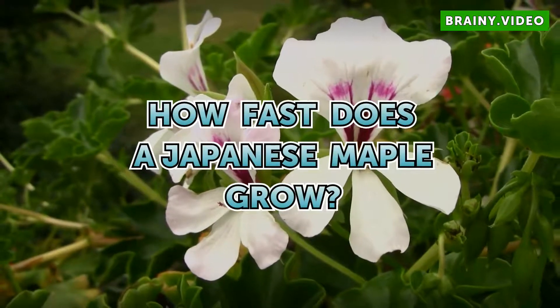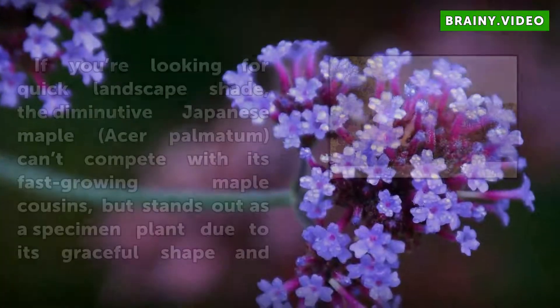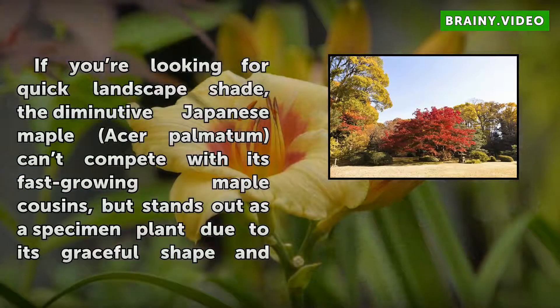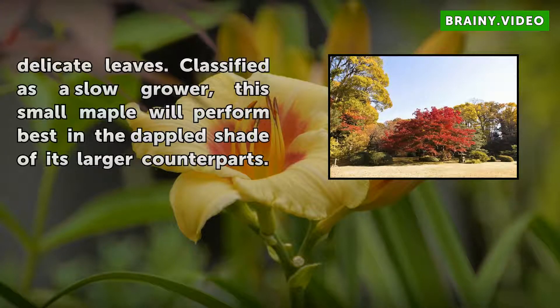How Fast Does a Japanese Maple Grow? If you're looking for quick landscape shade, the diminutive Japanese Maple Acer Palmatum can't compete with its fast-growing maple cousins, but stands out as a specimen plant due to its graceful shape and delicate leaves. Classified as a slow grower, this small maple will perform best in the dappled shade of its larger counterparts.